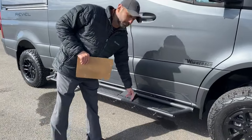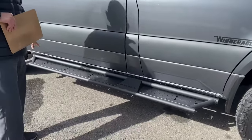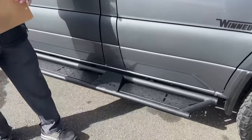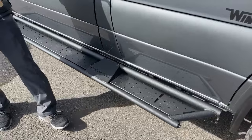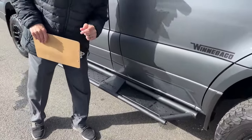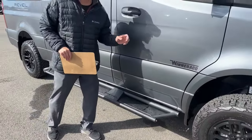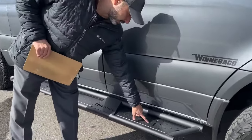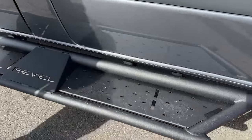They upgraded the running boards — these are really nice, a little wider, give you a little bit more room to climb in and out. I'm a Jeeper so I love the little emblems on Jeeps, kind of like 'Where's Waldo?' Check this out — you have the little Revel cutouts in there.